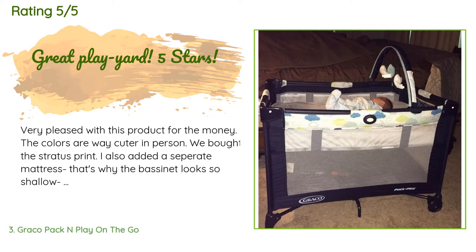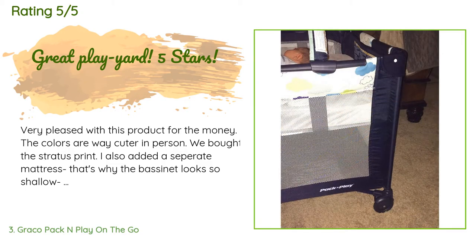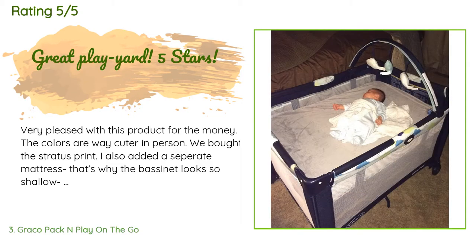A customer said: Very pleased with this product for the money — the colors are way cuter in person. We bought the Stratus print. I also added a separate mattress, which is why the bassinet looks shallow; it doesn't come that way. I like that the wheels allow you to push it from one spot to another without collapsing it. The carry case is nice, the bassinet insert is fabulous and super sturdy — this is honestly why we bought this particular Pack and Play model, as it was the least expensive of all the Graco Pack and Play options.